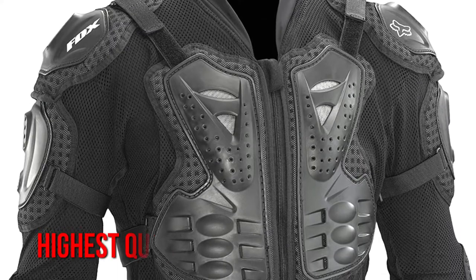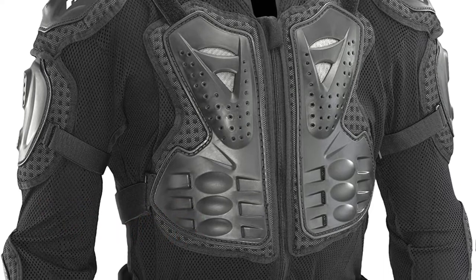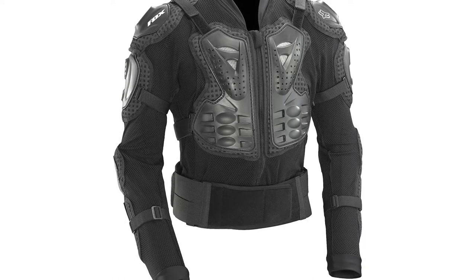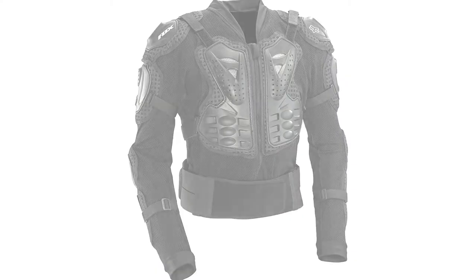Unfortunately, the zipper isn't of the highest quality and may break whenever you zip up the jacket. Furthermore, fox sizing is notoriously small, so you may need to go up a size. In addition, the armor is a little flimsy, the chest parts are small, and there is no side security.